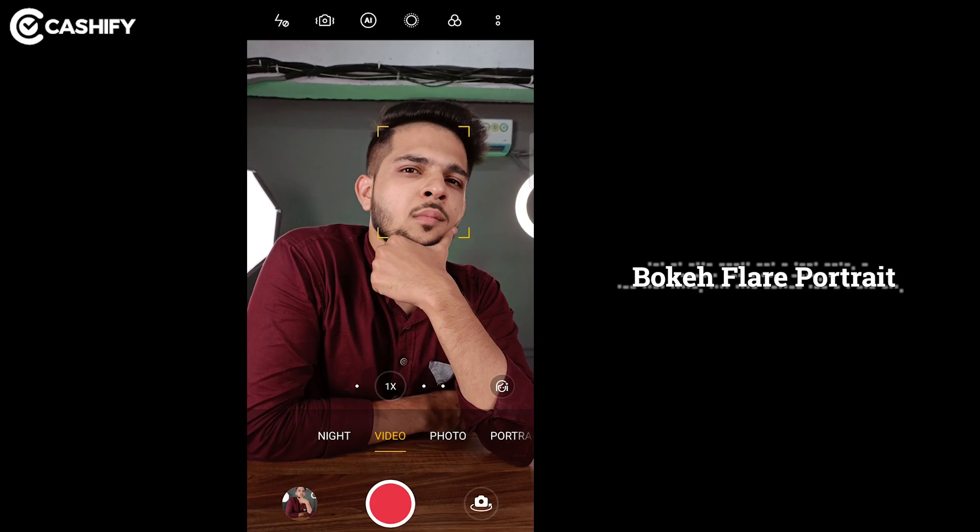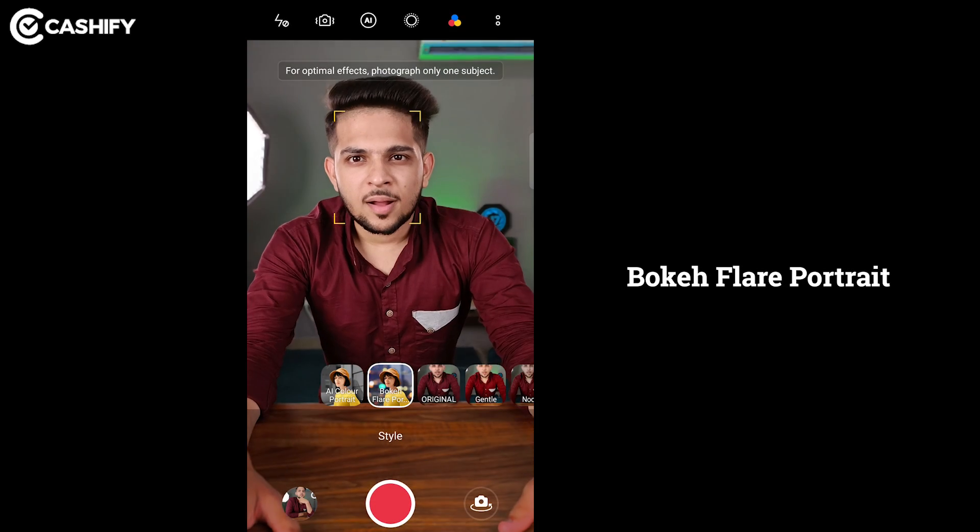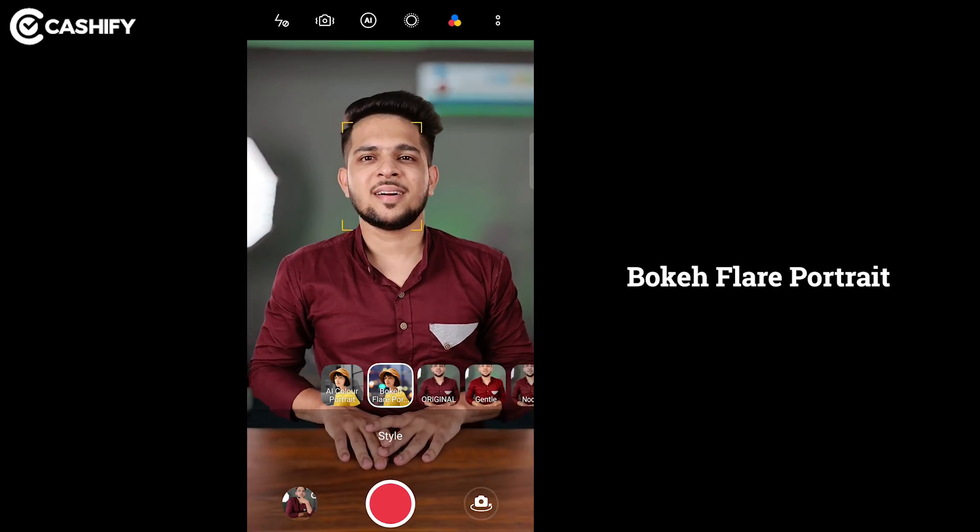In Oppo Reno6 Pro there's a great feature called Bokeh Flare Portrait Mode. You can use this portrait mode on both front and rear cameras. After using this mode, there's a great bokeh effect on the background. Here's a live side-by-side example — this is a camera sample clip from Oppo Reno6 Pro in Bokeh Flare Portrait Mode.